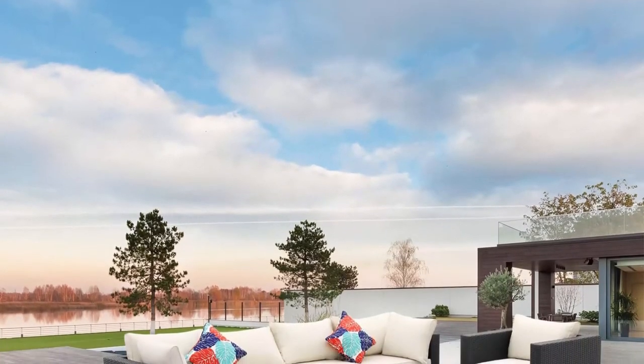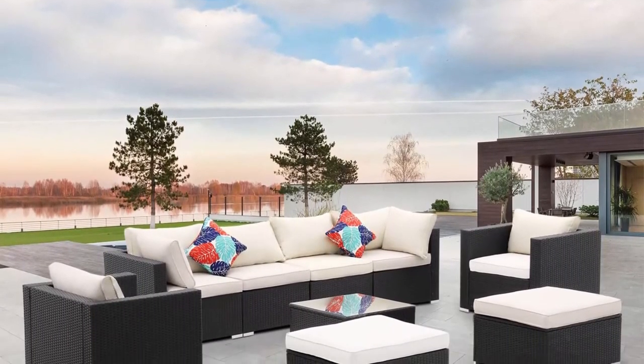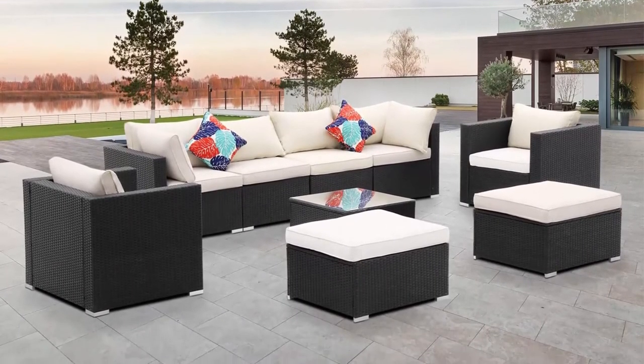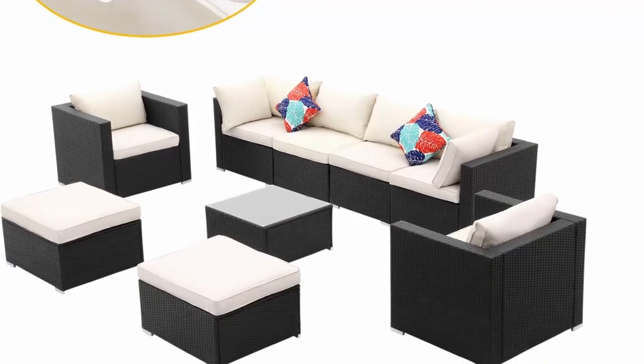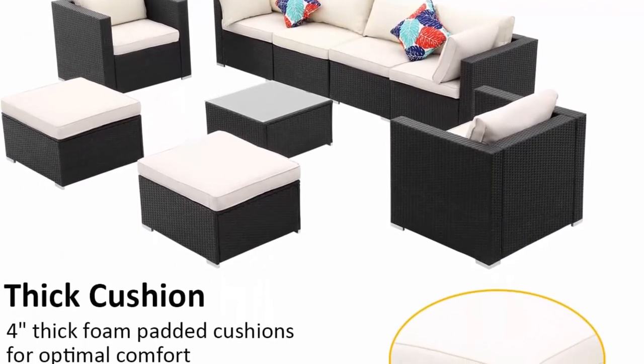Versatile layouts: the 9-piece rattan wicker sectional comes with 2 corner sofas, 2 middle sofas, 2 single sofas, 2 ottomans, and 1 coffee table. Cushions and throw pillows are also included. Choose from a variety of different layouts and combinations to find your optimal configuration.